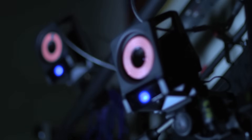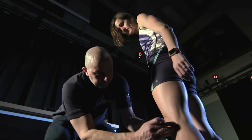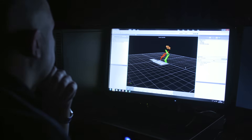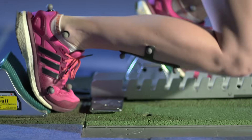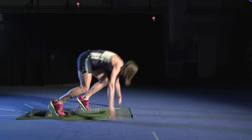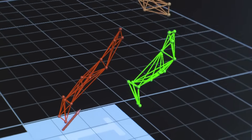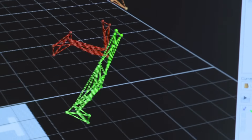From a biomechanics point of view, we need pieces of kit that will help us slow down that technique so we can understand what's happening at every foot contact. We'll use things like three-dimensional motion capture to help us monitor the movements of the arms and the legs, and we'll also use force transducers to help us understand the forces under the feet that are generated during the sprint start.